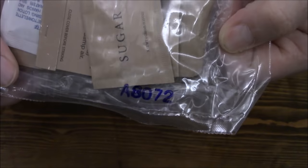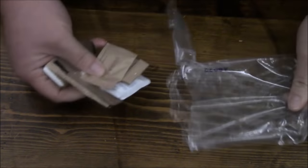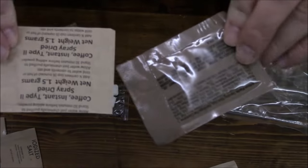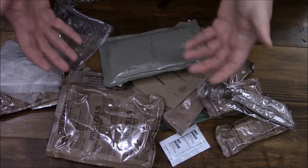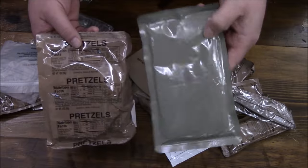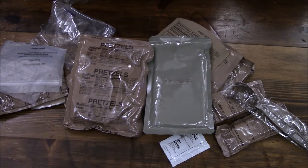So far I think every single one of these has had the same exact date or close to it. Sugar, matches, moist towelette, salt, coffee and creamer, gum, and TP. Just looking at these contents is a head-scratcher — you're like, what in the world are they thinking putting this stuff together? We all know how popular it is to have pretzels with your beef stew and a peanut butter and jelly sandwich.